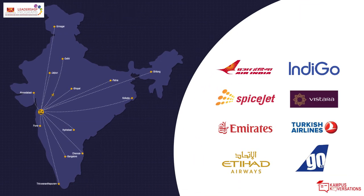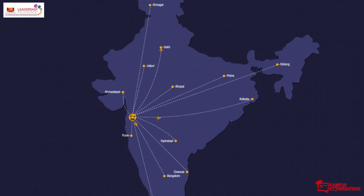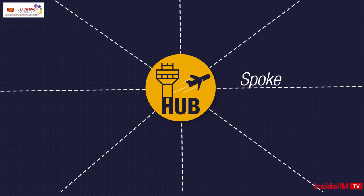Most major airlines have multiple hubs. They claim that hubs allow them to offer more flights for passengers. Most of the Indian passenger airlines use a hub and spoke network to route their plane traffic.